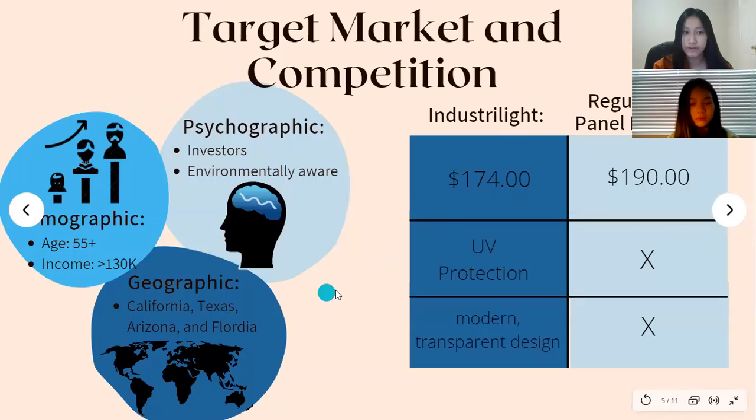Our target market demographic ranges, but is not limited to, 55 plus years of age with an income of over $130K. Our psychographic ranges from investors that are environmentally aware, and our geographic focus is California, Texas, Arizona, and Florida. To the right, we have a comparison of our competition versus us, including our pricing and our advantages over other solar power panel providers.